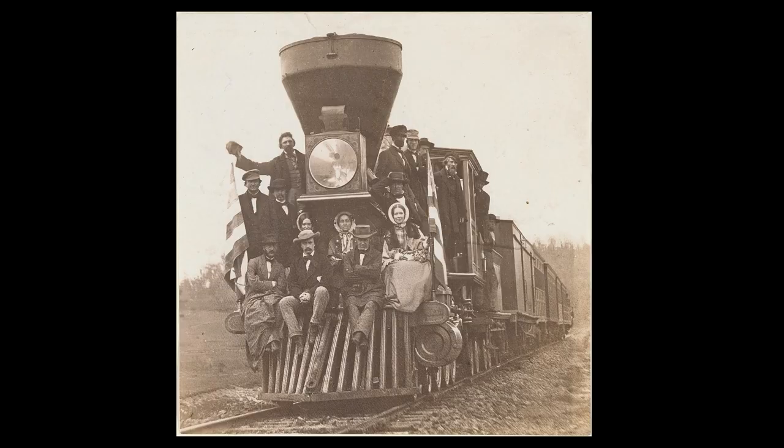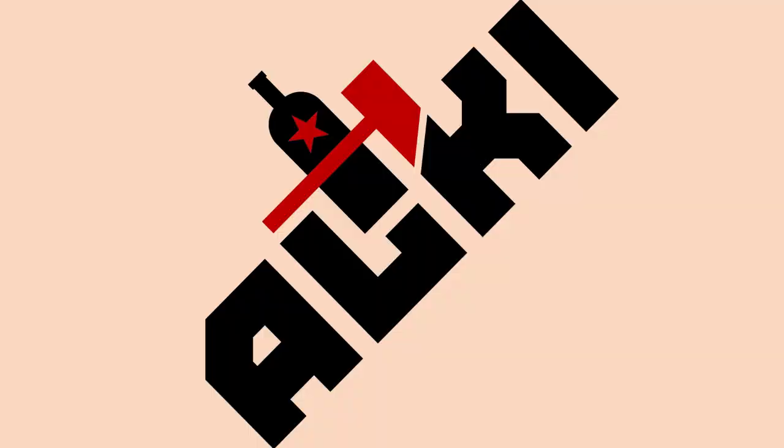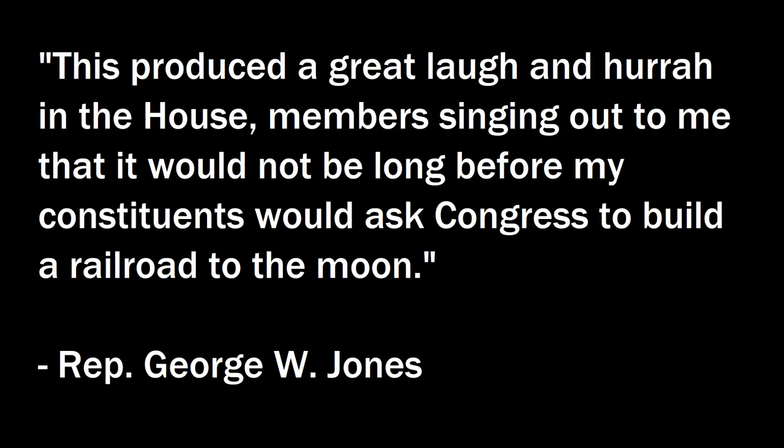The United States network of railroads expanded from 9,000 miles to 30,000 miles in the 1850s. Now we're going to talk about the Union Pacific Railroad and the construction of the Transcontinental Railroad, or as it was called for much of the 19th century, the Pacific Railroad. By the 1850s, several men had pushed the idea for uniting the East Coast and the West Coast by rail. One of the earliest was Hartwell Carver, who proposed this idea to Congress in 1832 and was rightfully rejected. A railroad from Dubuque to Milwaukee proposed in the House produced, quote, a great laugh — one congressman remarked it would not be long before constituents would ask Congress to build a railroad to the moon.